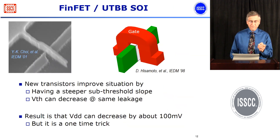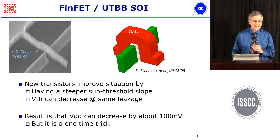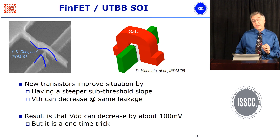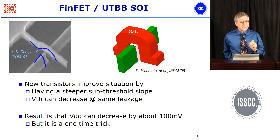Many of you have heard about FinFET technology recently announced by all the major semiconductor manufacturers. This is where you build a very thin piece of silicon surrounded completely by polysilicon. These new transistors are much better — they have better sub-threshold slope — and they will allow a little improvement in power because we can lower the thresholds by about 50 to 100 millivolts. But it's a one-time effect and we're still going to be stuck with the power supply just being a little lower than it was before.